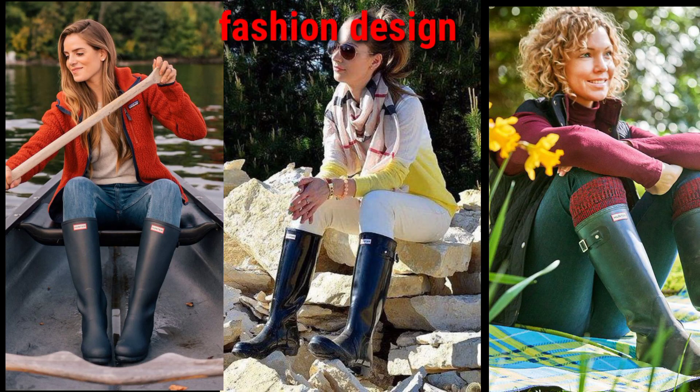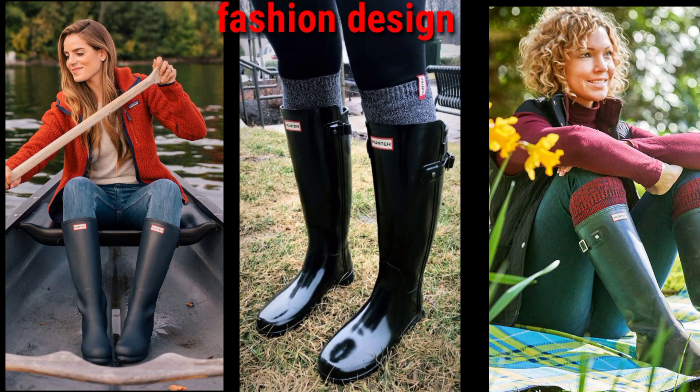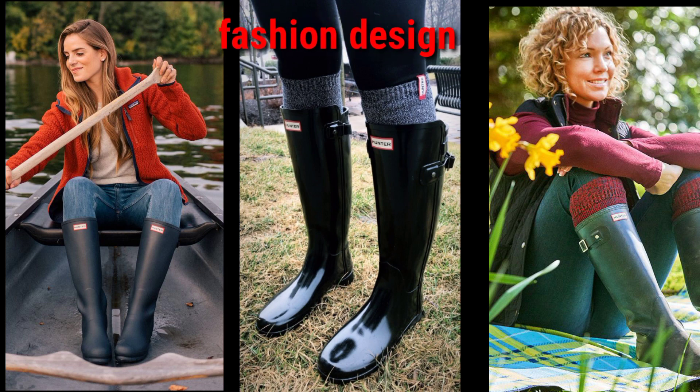Hello guys, welcome back to my YouTube channel Fashion Design. I hope you will all be okay and fit from health by the grace of God. Dear viewers, welcome back to my YouTube channel — you are watching the best and trendy collection of hunter boots.